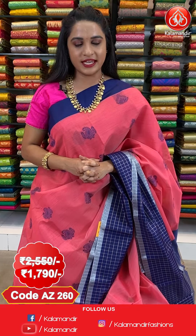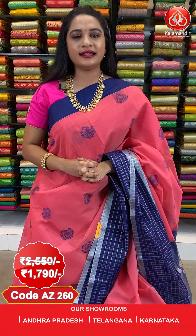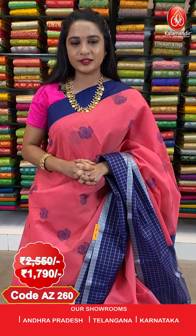actual price 2550, offer price 1790 rupees. To purchase this saree, take a screenshot along with the code and send it on our WhatsApp number 9852-985-2999. Our stores are located in Andhra Pradesh, Telangana and Karnataka.